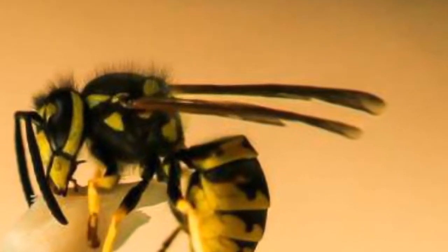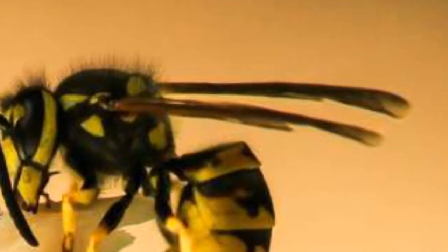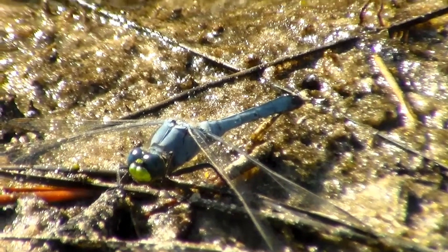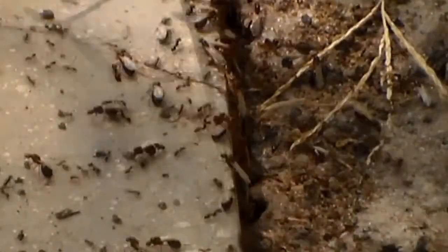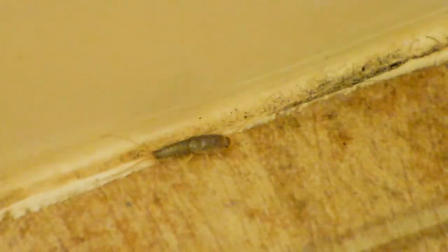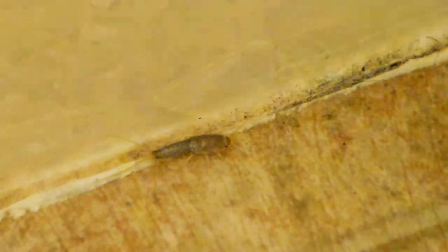Wings are very common features on insects. Some, like dragonflies, have two pairs of wings that move independently of one another. Ants and termites only grow wings when they are at the right age to reproduce. Fleas, silverfish, and lice are among the few insects that do not have any wings at all.